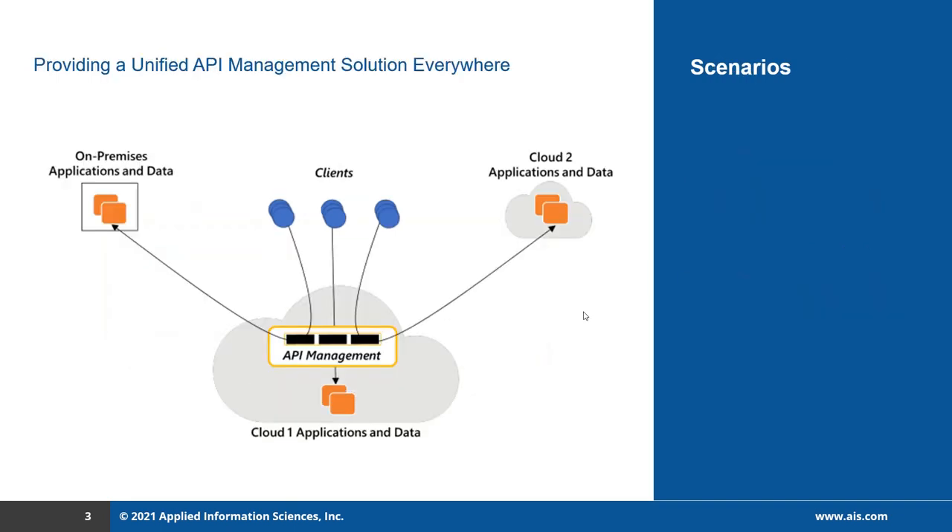Now let's talk about providing a unified API management solution everywhere. Here is my API management solution deployed on cloud one, with an application in the backend. I also have another set of applications deployed on premises, and another set deployed in cloud two. Whenever the client sends a request to the on-premises application, the request goes via the cloud one API management. Whenever the client sends a request to the cloud two application, the request first goes to cloud one API management and then goes to the cloud two application.